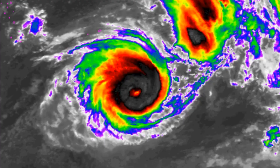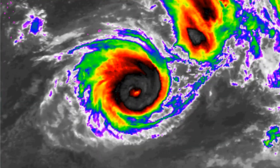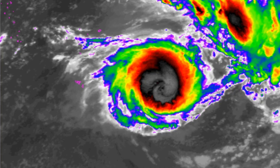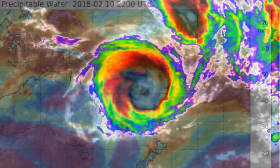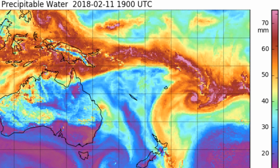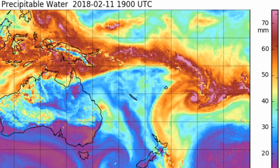The upper level analysis shows that the system has moderate outflow predominantly on the equatorward side. Gita is still under the influence of subsidence caused by a mid-latitude trough located to the southwest, and that's limiting intensification.